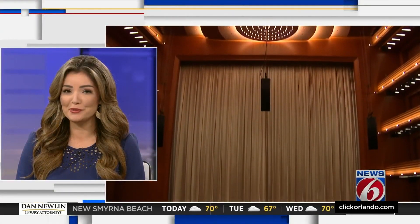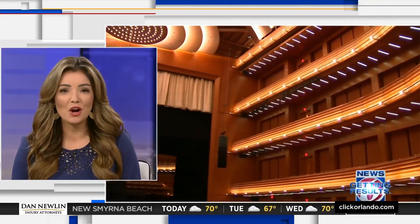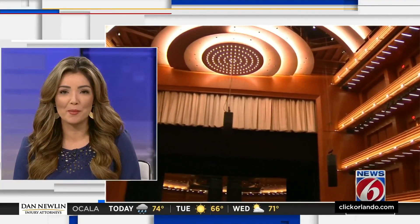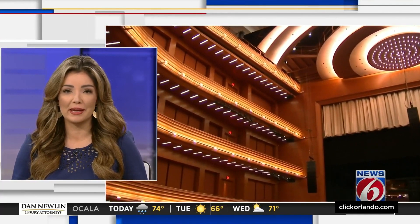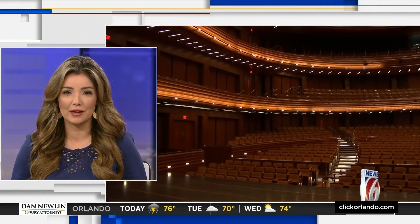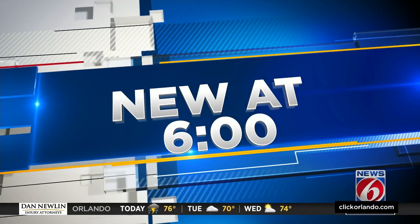One of Orlando's most popular venues is gearing up for a long-awaited celebration. Steinmetz Hall at the Dr. Phillips Center for the Performing Arts was supposed to open in the fall, but leaders pushed it back due to the pandemic. News 6's Carolina Cardona got an inside look at the new expansion in a story all new at six.